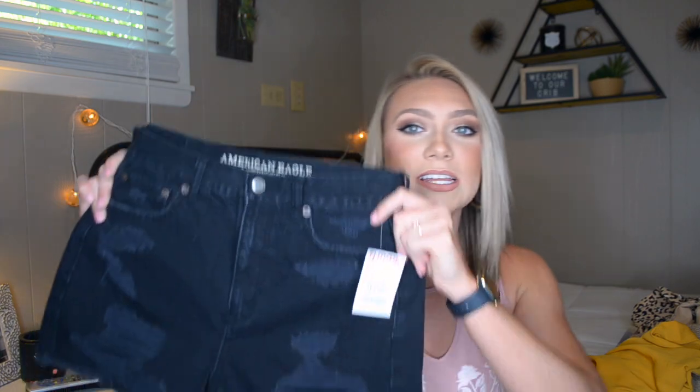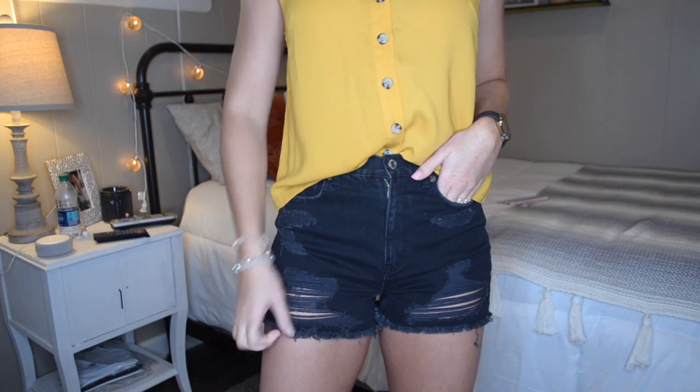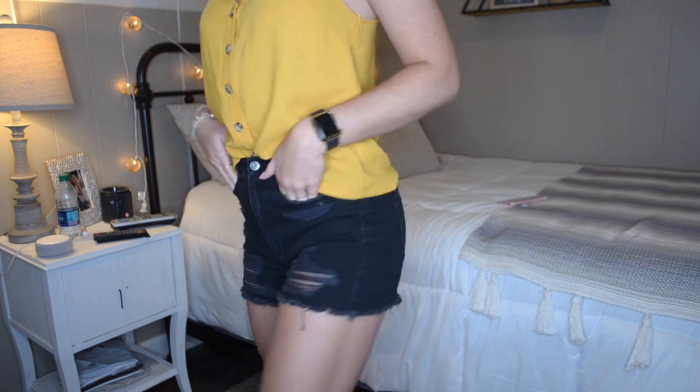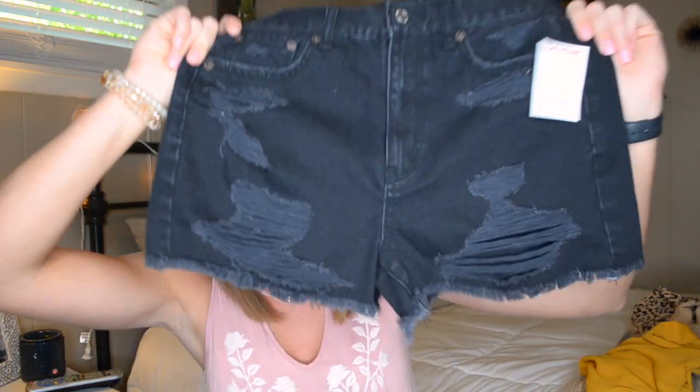The next item I got from TJ Maxx are these denim shorts. They are actually the brand American Eagle — that is one thing I love about TJ Maxx, you can find great products from other high-end stores at a discounted price. These shorts were only $14.99 and they are super cute with a lot of distressing at the bottom. They're also high-waisted, and it's a great pair of black denim shorts without having to pay those American Eagle prices.